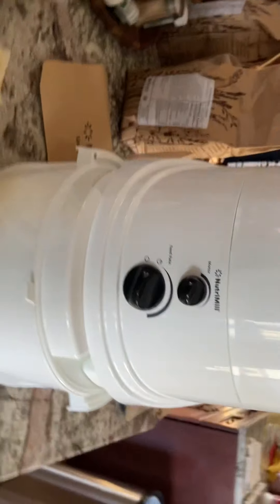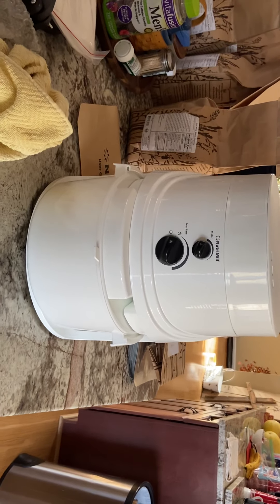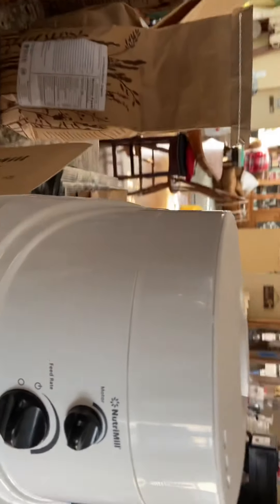Here is my Nutramil grain mill that I just bought. I ordered that from Layman's out of Ohio — it's an Amish store. I can't wait to try it out.